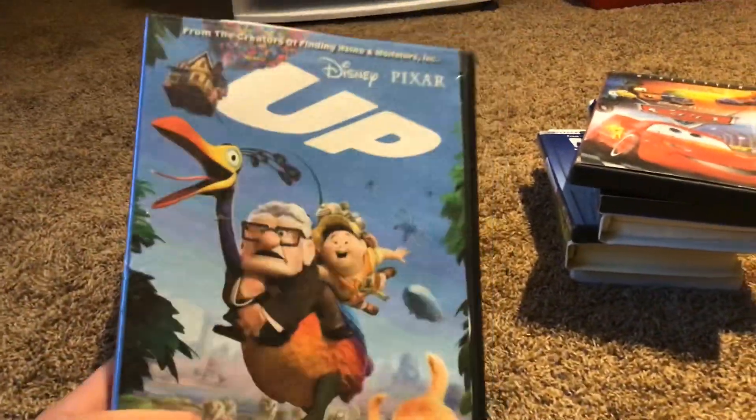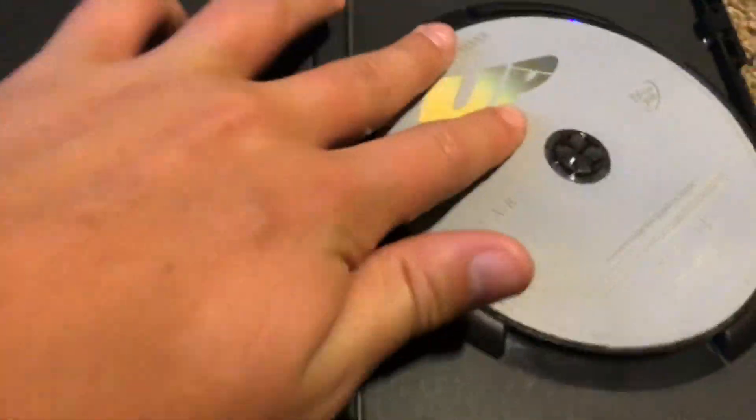Here's Up. Here's the front, the spine, and the back. Here's the DVD.